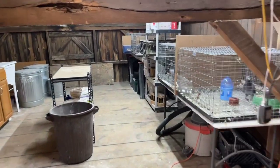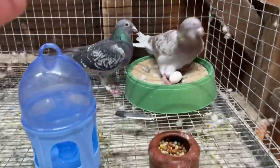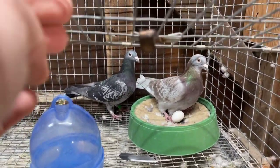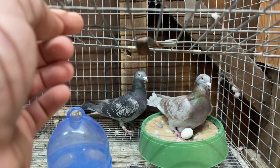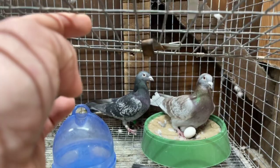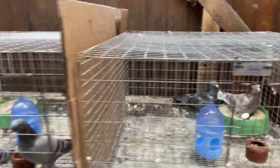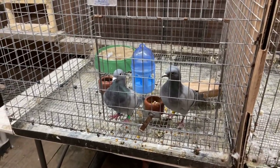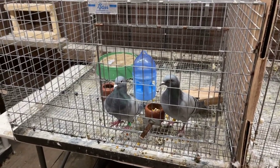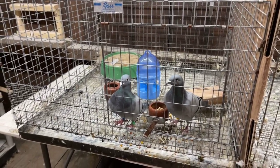Then I have my individual cages. This pair here has two eggs - these eggs are set to hatch on the 11th. This is a red cock bird off that red hen downstairs. And then this pair is new together - I just put them together a little bit ago. There's a Gannis cock bird and co-pilot from Graham - put them together to see if they'll get some babies.